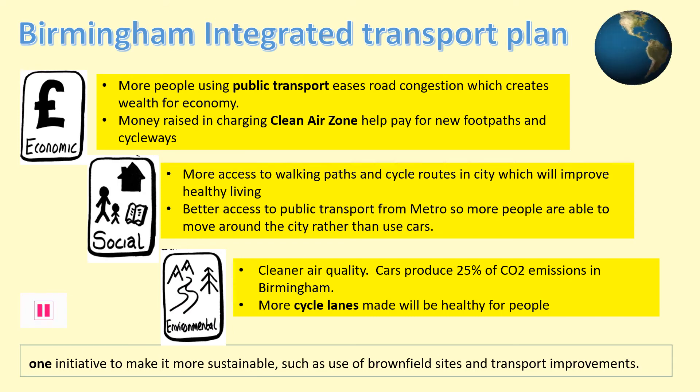Here we can see another way of looking at the benefits from this integrated transport plan. It shows the ways that it will help Birmingham economically by using the money from the transport schemes to invest in the public provision of footpaths and cycleways. This will also bring social benefits with much greater access to reliable public transport. The plan will also provide Birmingham with environmental benefits, which will hopefully improve the quality of life for its residents and visitors to the centre.